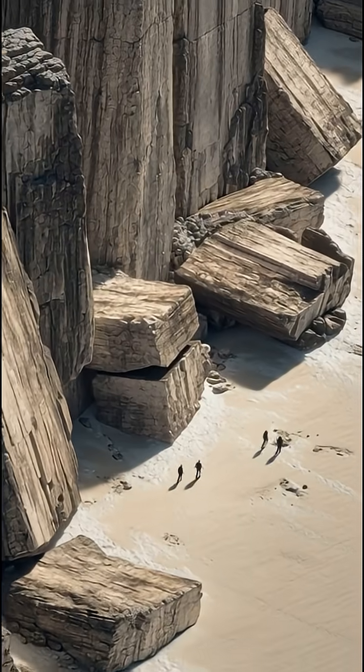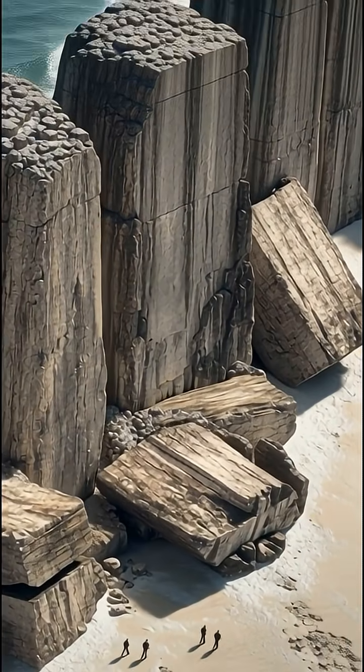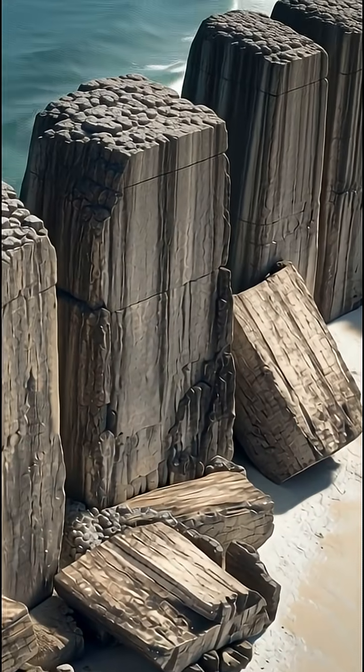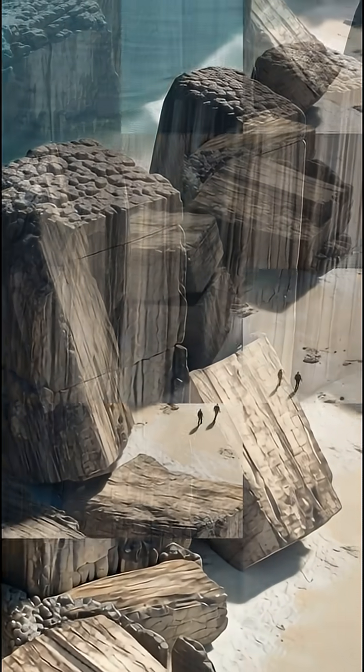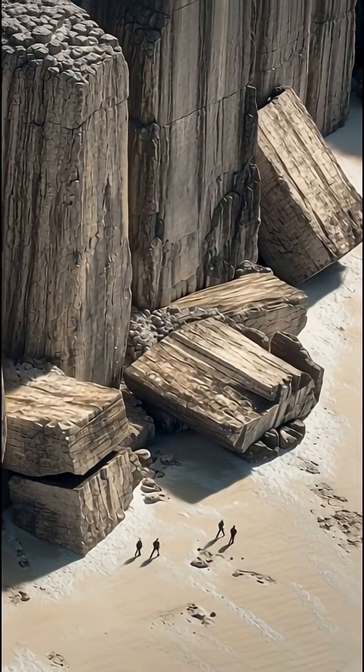Number four: Baalbek's Megaliths, Lebanon. In the ruins of Baalbek lie stone blocks so huge the largest weighs 1,200 tons — heavier than 200 elephants. No ancient crane could lift them, yet they were stacked and placed with perfect alignment.